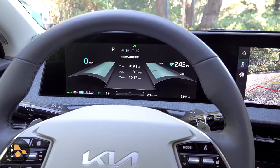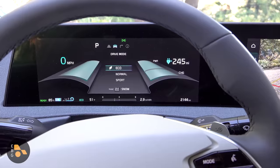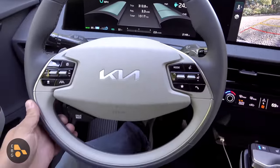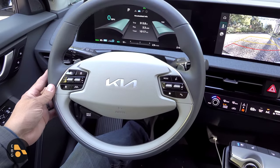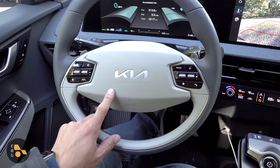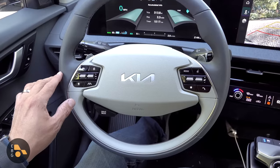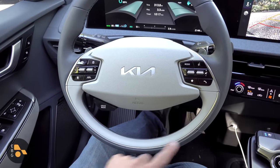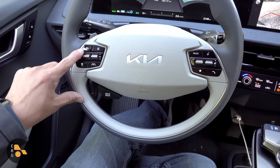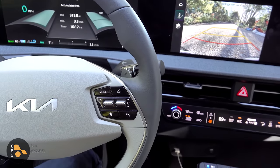The LCD instrument cluster on the driver side gives a Mercedes vibe. It has a few layouts, though the information isn't too adjustable — mainly trip computer data and active safety readouts. The steering wheel is a distinctive two-spoke round design in a two-tone light gray and lighter center section. A satin chrome strip mirrors the exterior detailing. The left-side buttons control the multi-function cluster and radar adaptive cruise control with lane keeping assist; the right side handles infotainment.